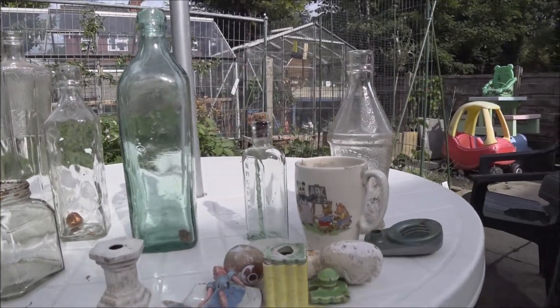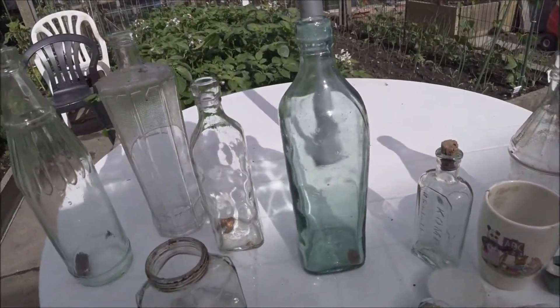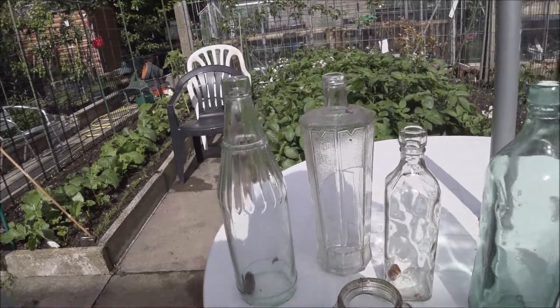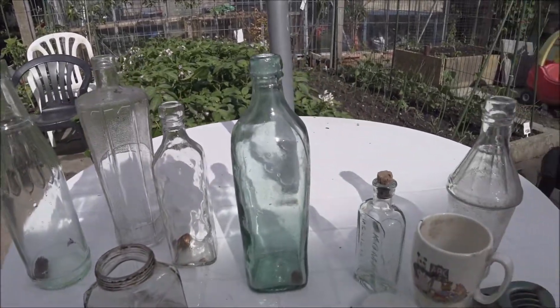So all in all, it's not a bad little day of finds. Quite happy with them. Look at the advert for that one at the end — you'll know which one, you'll know what it is. On to the next.